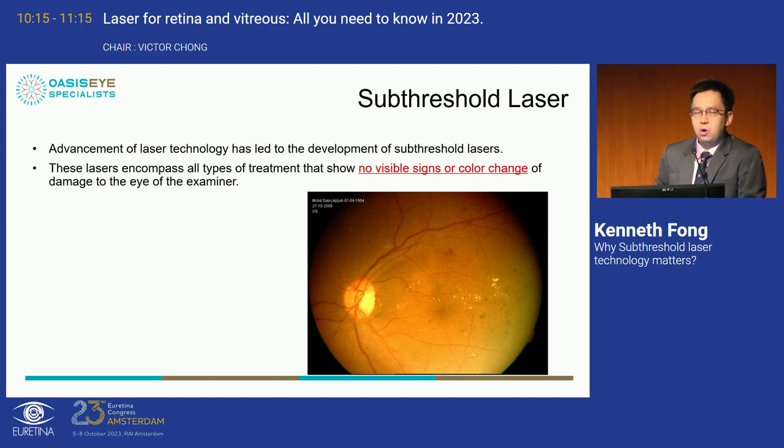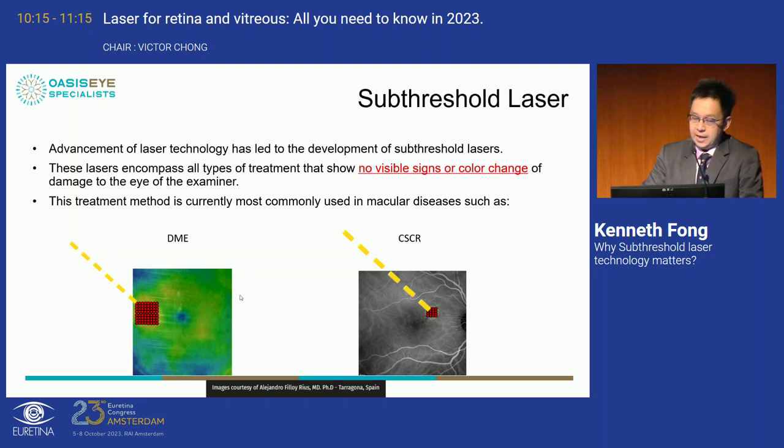The main problem faced with sub-threshold laser is that you don't see any visible signs or scarring at the macula when you apply the burn. The key concept is titration, whereby you adjust the power of the laser according to the patient, then reduce the power according to the duty cycle, and then apply it to thickened areas of the macula. For DME, I use a 5% duty cycle, 160-micron spot size, 200-millisecond duration in a confluent pattern, with the OCT thickness map to treat all thickened areas.